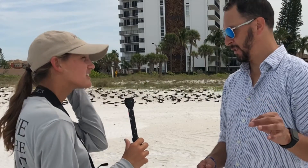Fish is essentially the skimmers' entire diet. They skim the top of the water and catch shallow-water fish that are usually up at the surface — that's their typical prey.